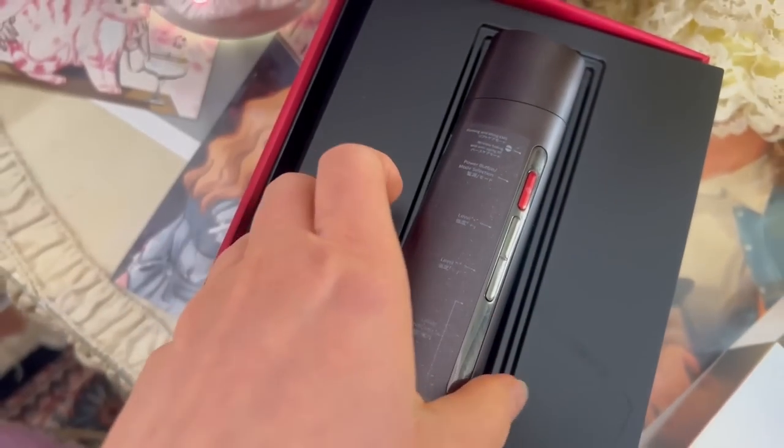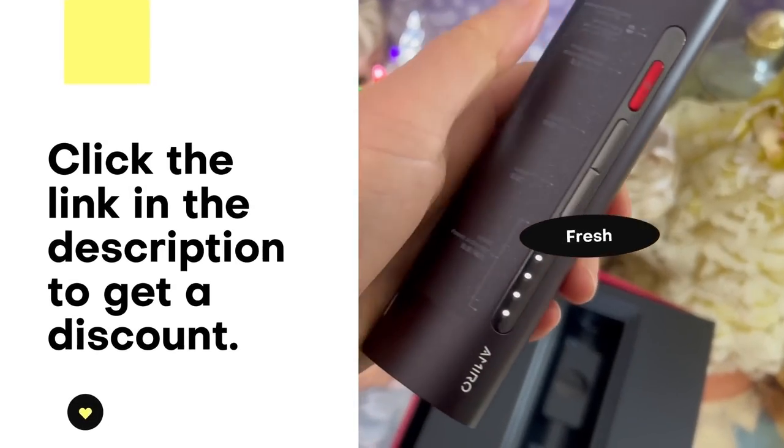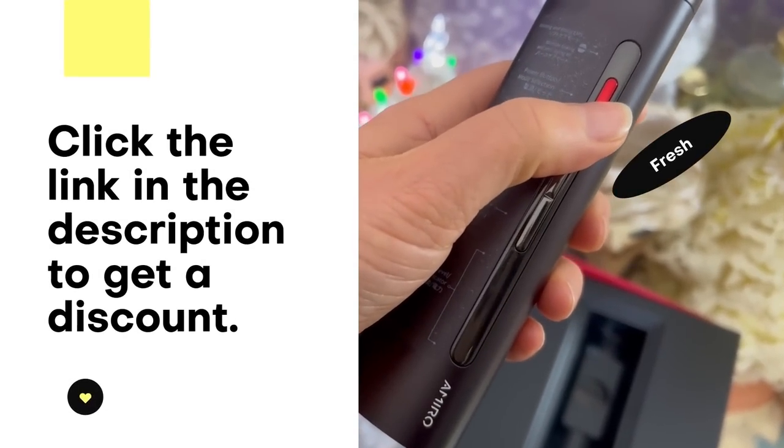Thank you Amiro for sponsoring this video. Are you fed up of lengthy salon trips? Not a problem if you have the Amiro skin tightening machine with immediate results. This radio frequency device is perfect for plumping skin and toning the jawline at home.